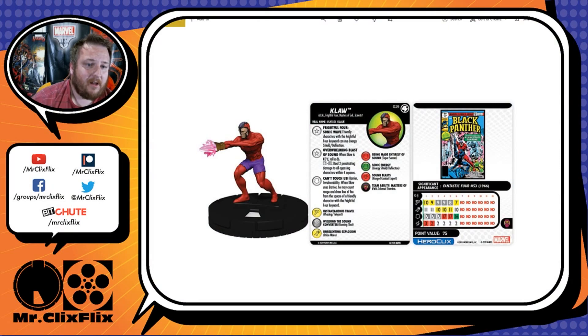Up first is Klaw, number 29 in the set. He is an uncommon with the AIM, Frightful Four, Masters of Evil, and Scientist keywords. He has two traits and a special on his defense. His first trait is Frightful Four Sonic Wave: friendly characters with the Frightful Four keyword can use Energy Shield Deflection. That's just plain good — handing out Energy Shield Deflection is great.